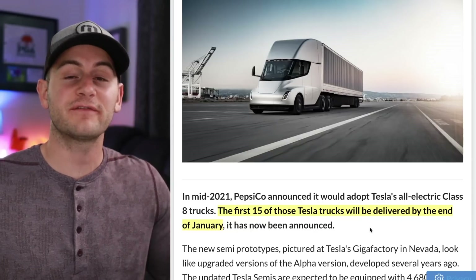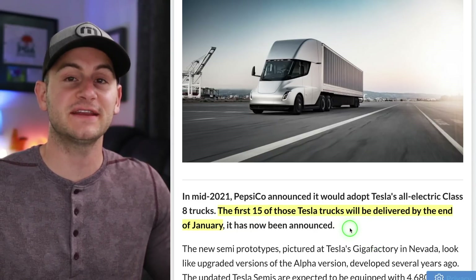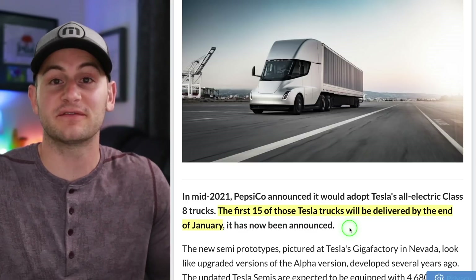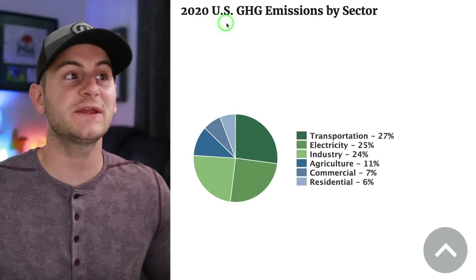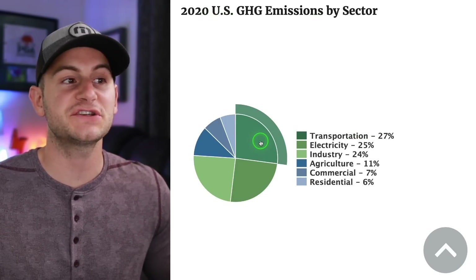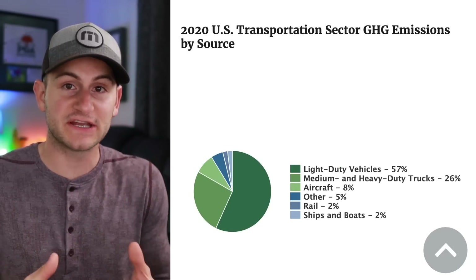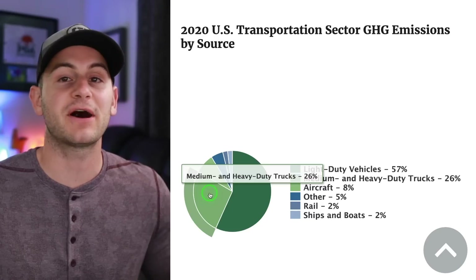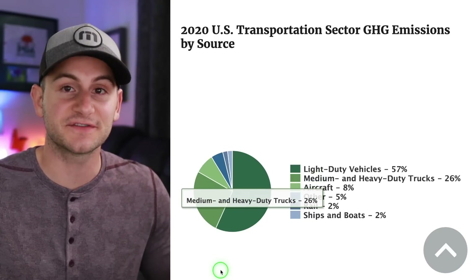Pepsi has been waiting for its order of 100 Tesla semis for a while, and it's looking for the first 15. The most recent update was they were going to get those 15 in January of this year, which presumably still has not happened. Looking at 2020 US greenhouse gas emissions by sector, transportation came in at 27%, with medium and heavy duty trucks composing about a quarter of the transportation sector's emissions.